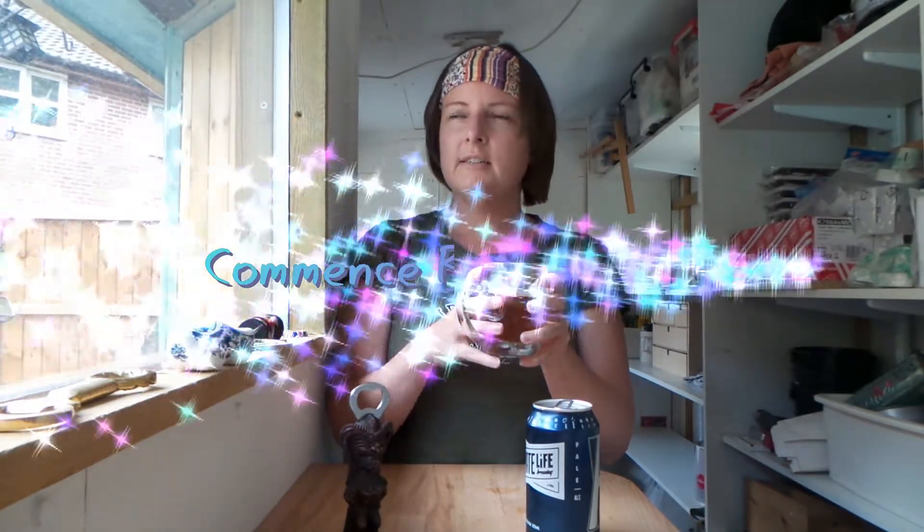It smells yeasty and fruity — sort of apricot and peaches in the aroma.